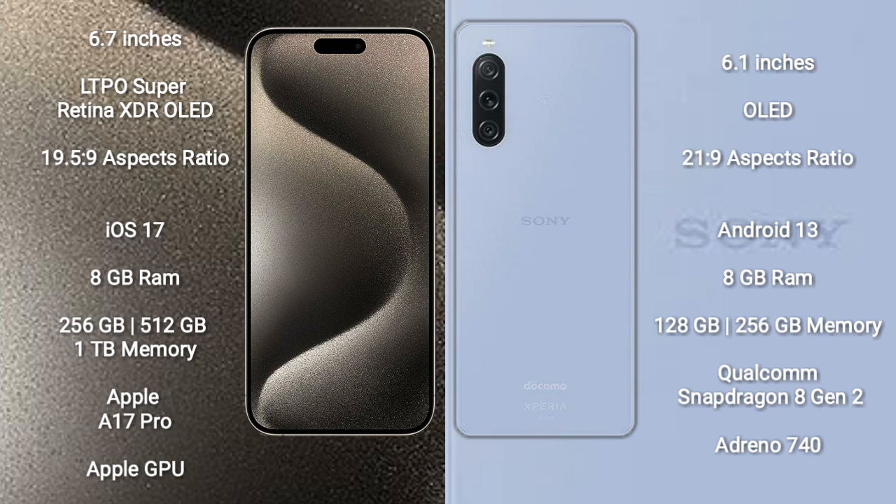iPhone 15 Pro Max comes with 8GB RAM and 256GB, 512GB, or 1TB internal storage, powered by the Apple A17 Pro processor with Apple Graphics GPU. Sony Xperia 5 Mark 5 comes with 8GB RAM and 128GB or 256GB internal storage, powered by the Qualcomm Snapdragon 8 Gen 2 processor with Adreno 740 GPU.